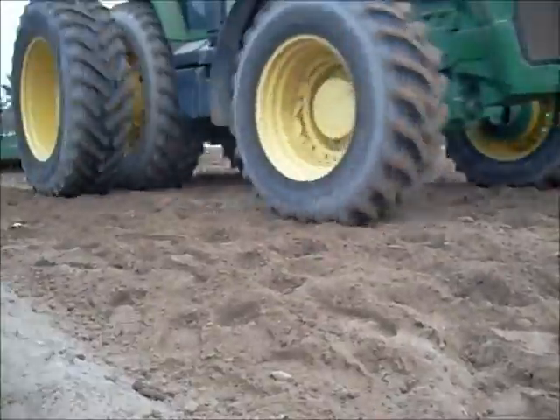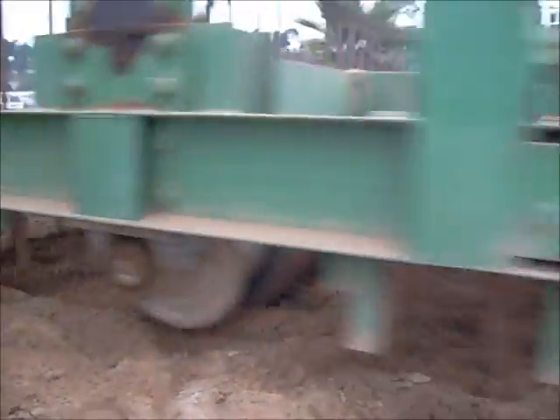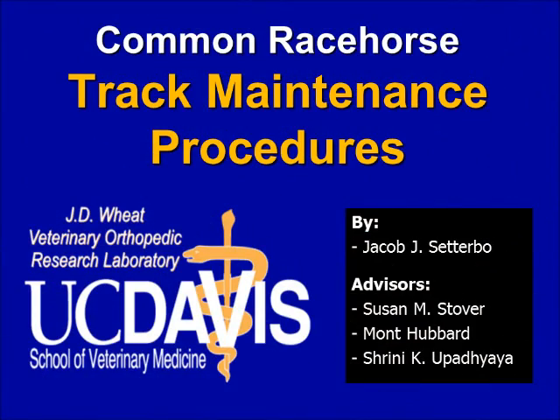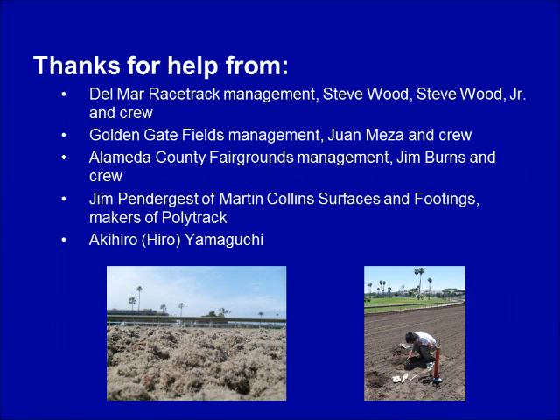The procedures shown specifically relate to dirt and synthetic surfaces. This video was made by the J.D. Wheat Veterinary Orthopedic Research Laboratory at UC Davis. We would like to thank the following funding sources, the various racetracks and people that provided valuable insight about track maintenance or helped collect maintenance information.